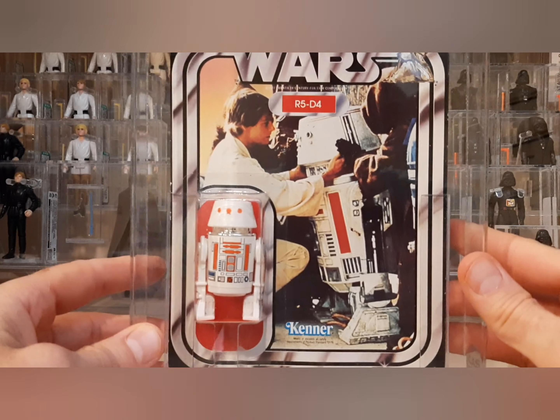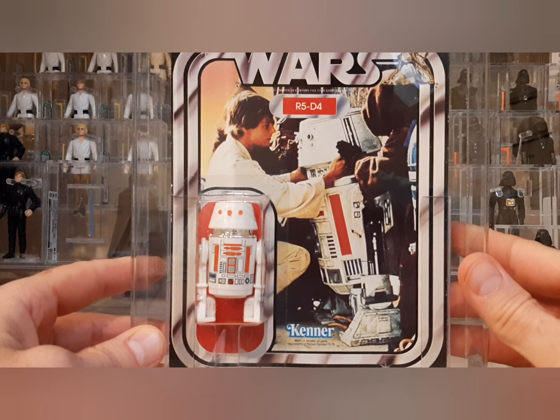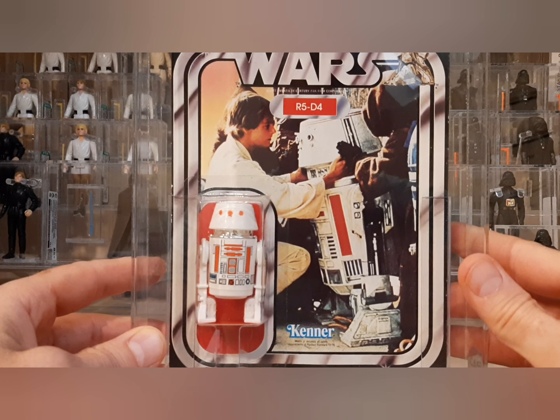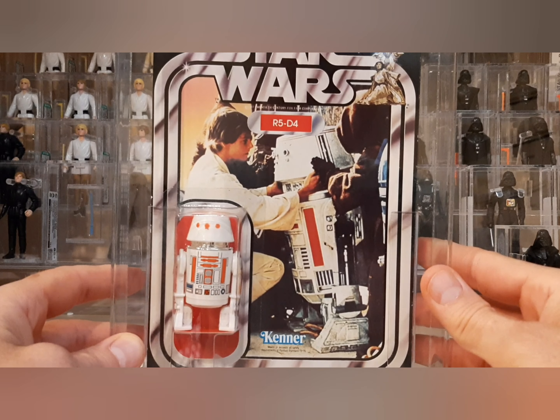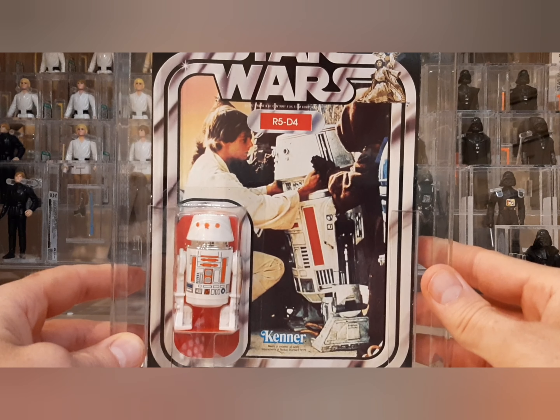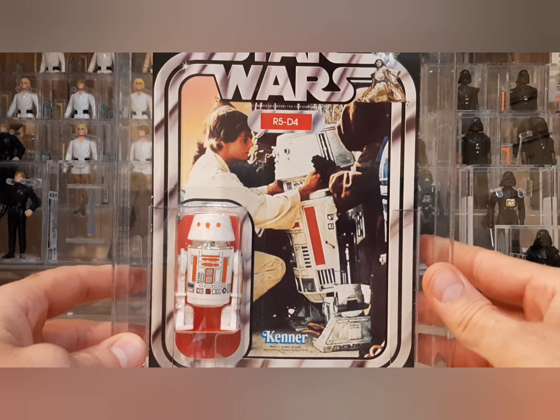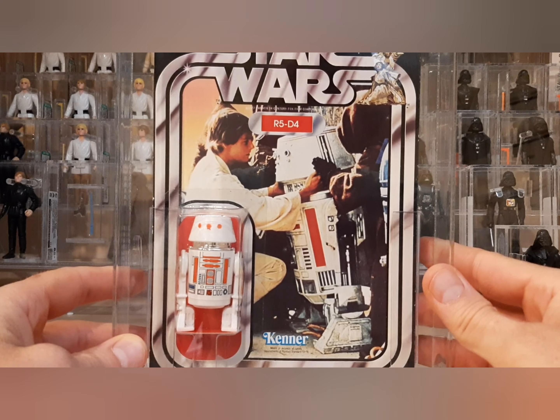It was not cheap. But if you look at where AFA or CAS 85 grade 21-back R5-D4s sell on the market today — and I'm talking about sold prices, not listed — I got this for about 40% off of that, including the grading cost. So it was a great purchase.